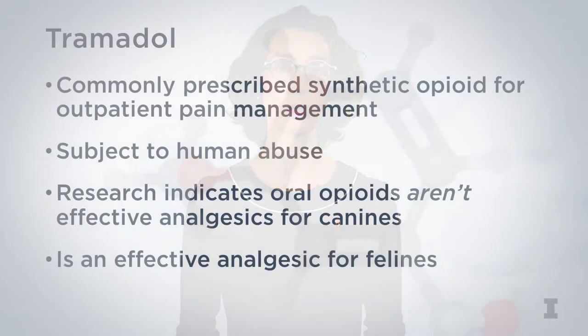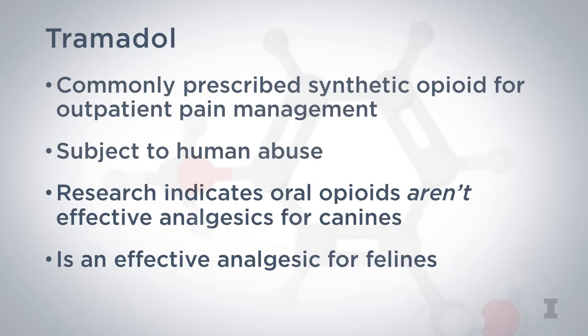Research shows that canine patients have difficulty metabolizing oral tramadol into O-desmethyltramadol, suggesting that tramadol may not provide significant pain relief in canines. Interestingly, tramadol studies in feline patients have demonstrated the cat's ability to metabolize tramadol into O-desmethyltramadol, and it does seem to be an effective analgesic in feline patients.